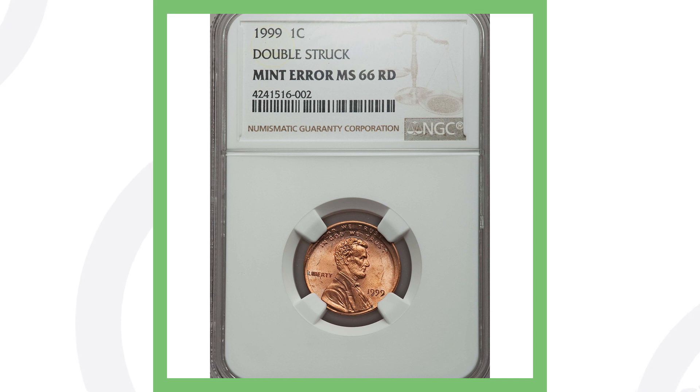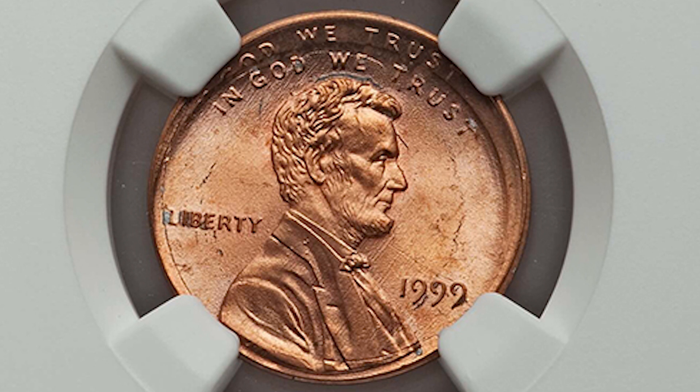Next up is another 1999 penny that has been double struck. You can see that most noticeably at the top of the coin — the phrase 'IN GOD WE TRUST' is doubled twice. This penny sold for over $95.